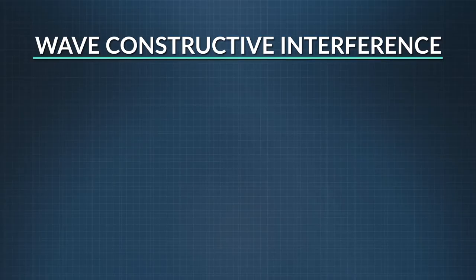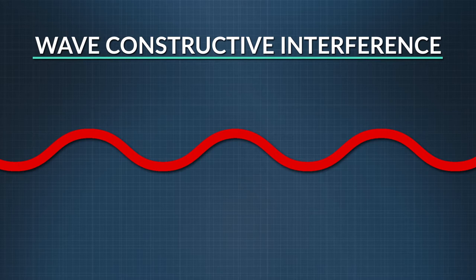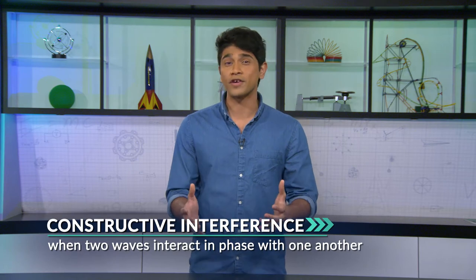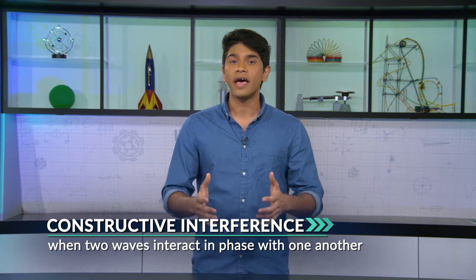What happens to waves if the peaks of one wave overlap with the peaks of another wave, and the troughs of these waves match up too? Then they're completely in phase. The waves will constructively interfere. The two smaller waves combine and produce a bigger wave, which increases the amplitude of the combined waves. That's called constructive interference. When that happens with sound waves, you get a louder sound, as peaks are stacked one on top of the other.